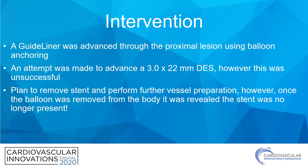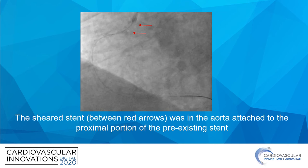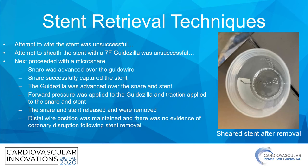However, once the balloon was removed from the body, it was clear that there was no longer a stent present on the outside of the balloon. This fluoroscopy image demonstrates — if you look right between the two red arrows — the sheared stent, which is attached to the proximal portion of the prior stent in the osteo-RCA and hanging out into the aorta.